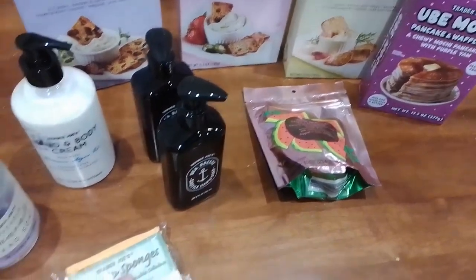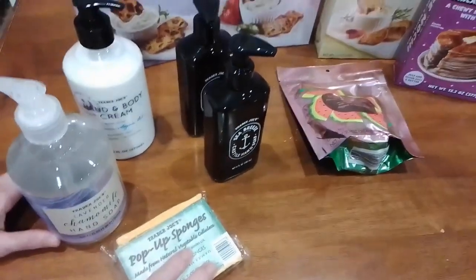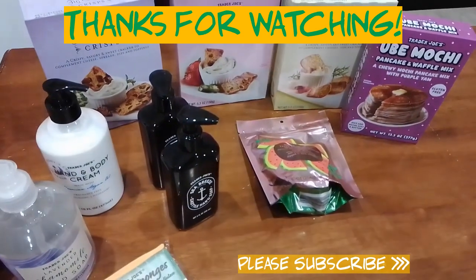That's all for now — it's not a huge haul but it's always such an exciting time getting stuff from Trader Joe's. Hope you guys liked what you saw, and thank you for watching. See you next time — God bless!